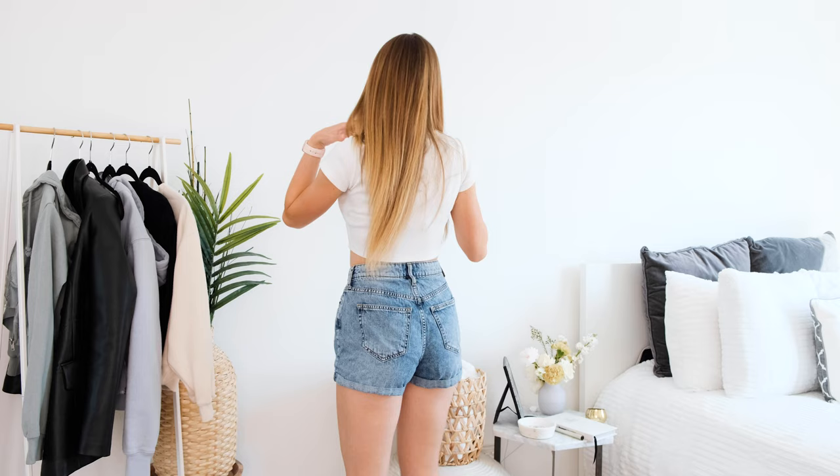These ones are definitely high-rise because they kind of come up to the middle of my belly button, but I really like that. I personally love high-rise shorts, so I think that these ones are perfect if you're looking for something like that. I definitely recommend these if you're looking for something that is super affordable for this spring and summer.